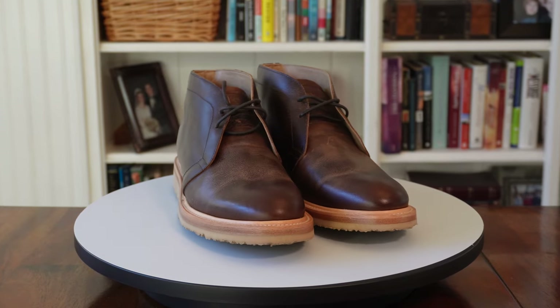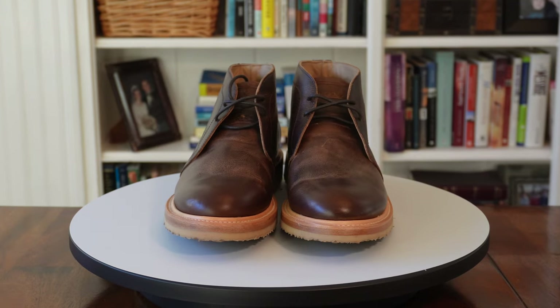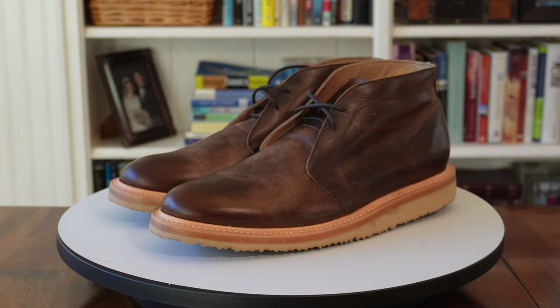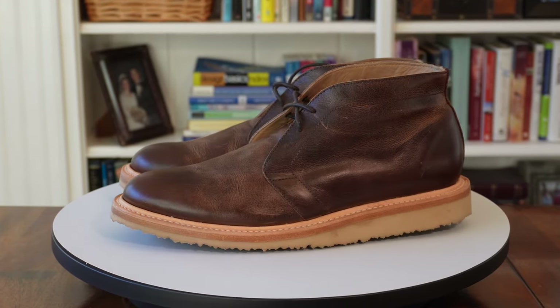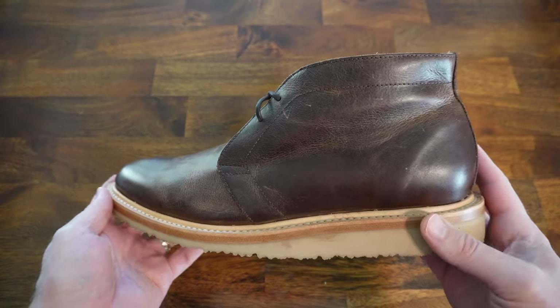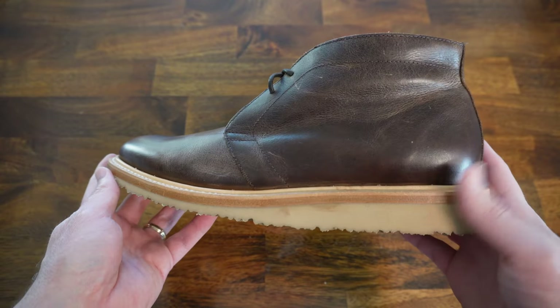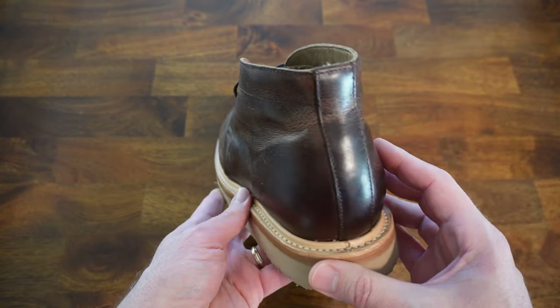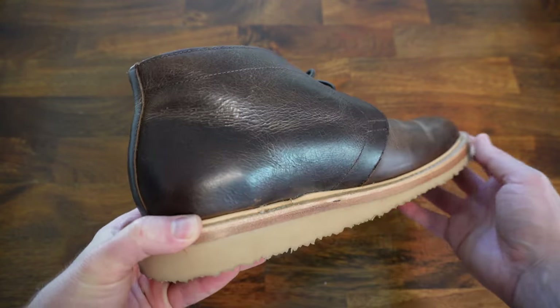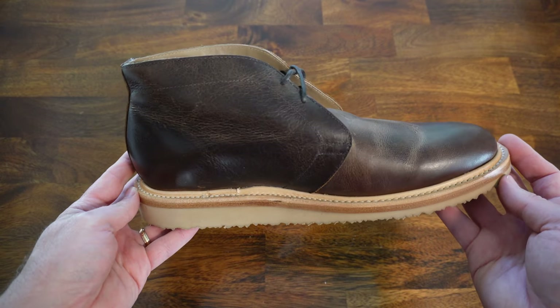Next up, we've got the Rhodes Footwear Tyler Chukka Boot in Hickory. The hickory pair comes in a waxed cowhide upper. It has a leather liner and a slightly padded but non-removable footbed. They have a wedge sole with a Miramec polyurethane outsole that claims to be durable and slip-resistant. These have a welt construction — looks like a Goodyear welted construction to me — and they should be able to be resoled by most cobblers. These come with round wax laces that complement the boots nicely.